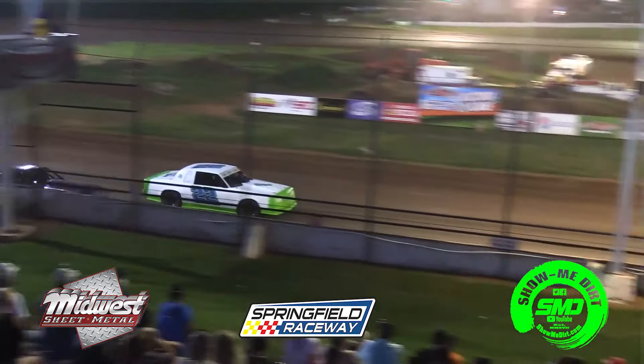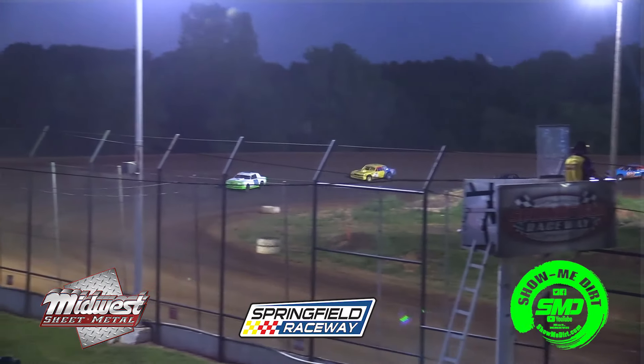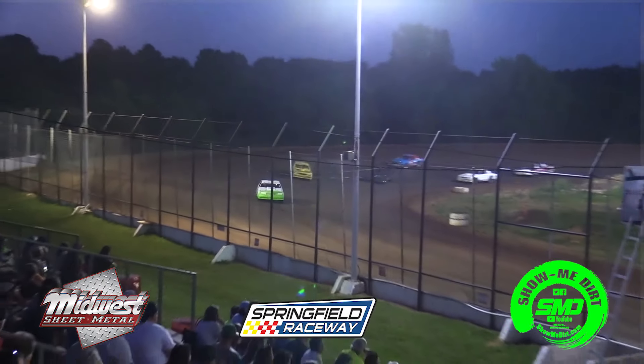The 15 of Richard Harrington now closing ground on the 92 of Michael McKnight. Richard Harrington now on the outside of Michael McKnight battling for second — the 92 of McKnight and the 15 of Richard Harrington. Now Richard Harrington coming down the back straightaway ahead of the 92, and he will take over your second spot.